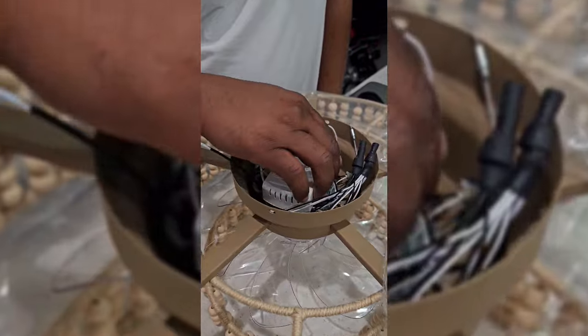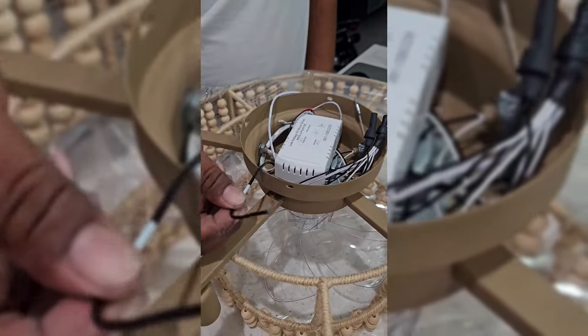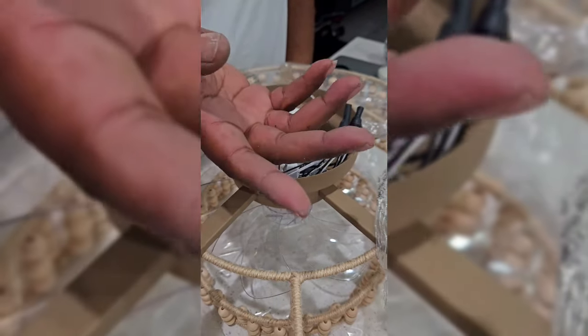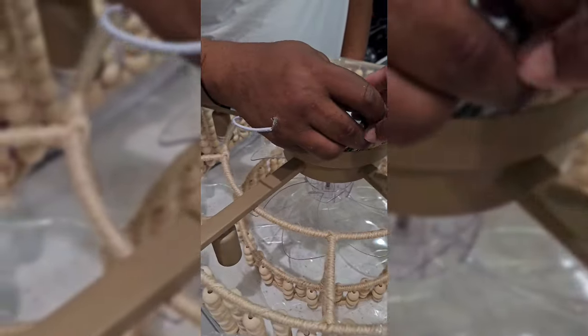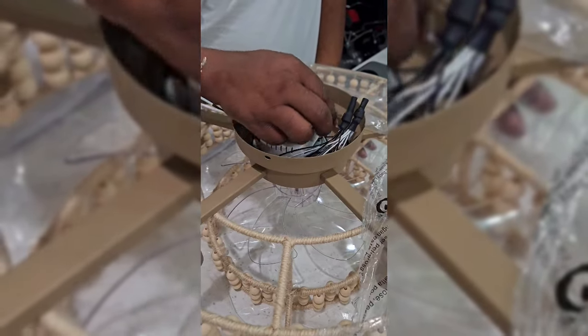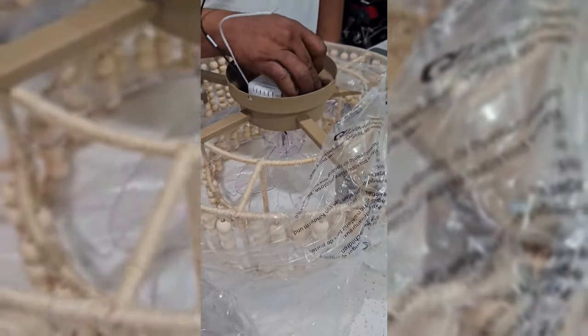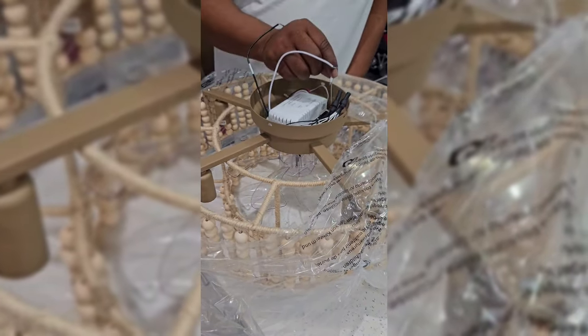The remote for the fan is already pre-wired. You have your black, your white, and of course your ground. These are only wired here to install, so you just leave those out. You just focus on these three wires and the ground.